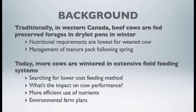Today in Western Canada, producers are using extensive field grazing systems to reduce costs. Some of the questions here at Western Beef are: what's the impact on the beef cow, and how can we more beneficially use those nutrients — specifically nitrogen and phosphorus — by choosing the proper winter grazing site?